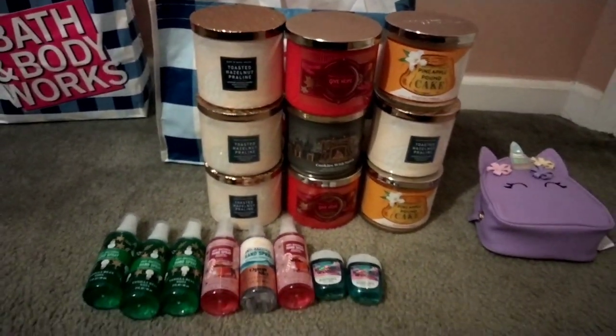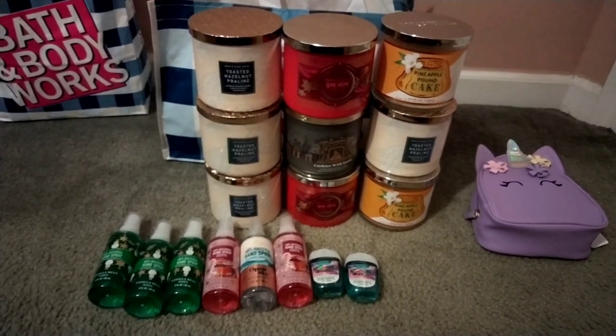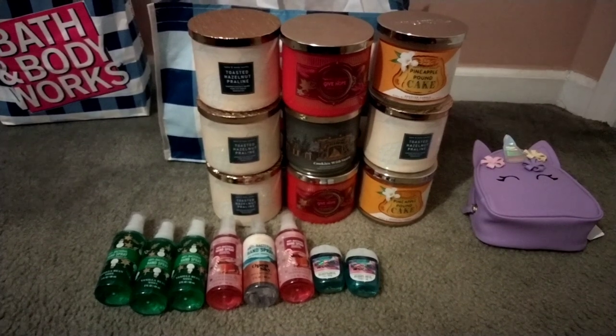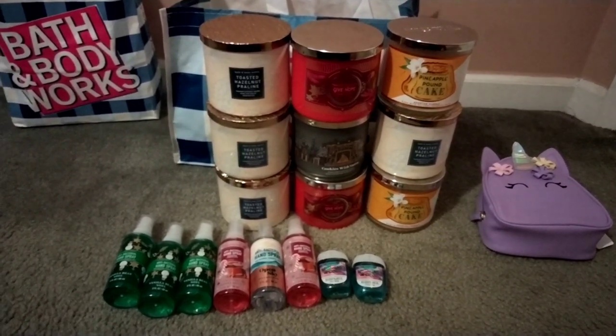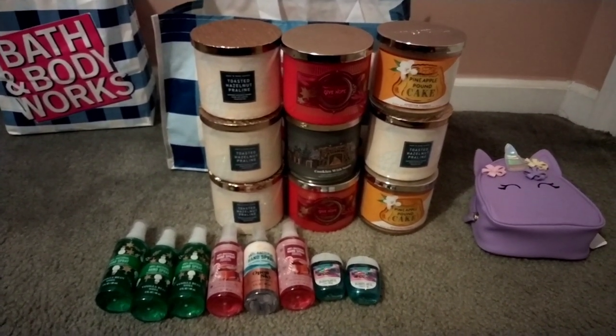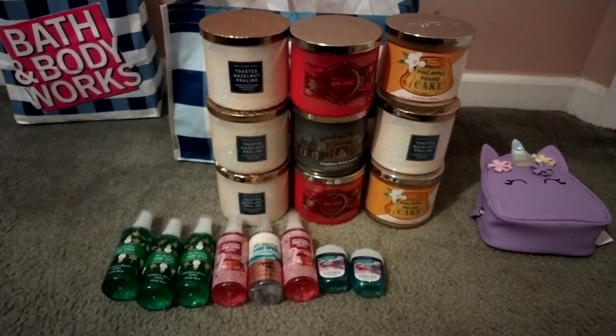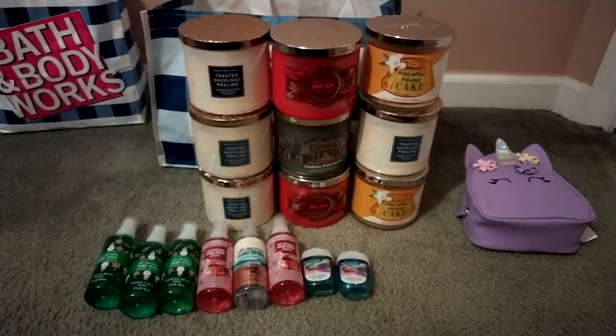And this cute little baggie for my baby girl! Comment down below — what did you guys pick up as gifts or for yourself during the $12.95 sale? I would love to know. I really hope you enjoyed this video; if you did, be sure to like and subscribe, and I'll talk to you all in my next video — bye!